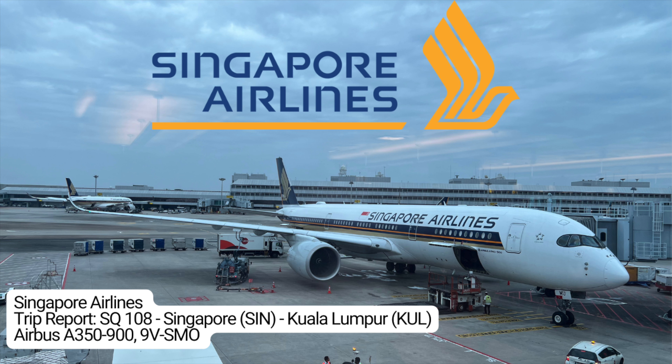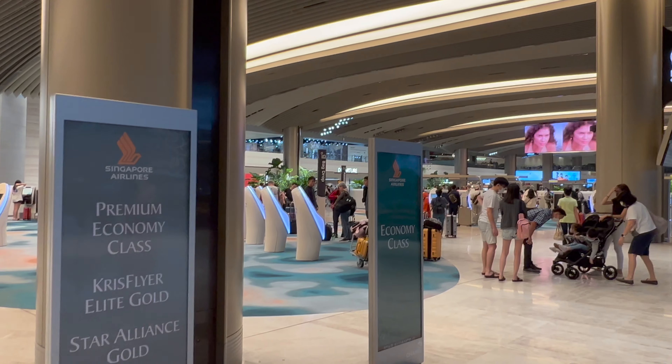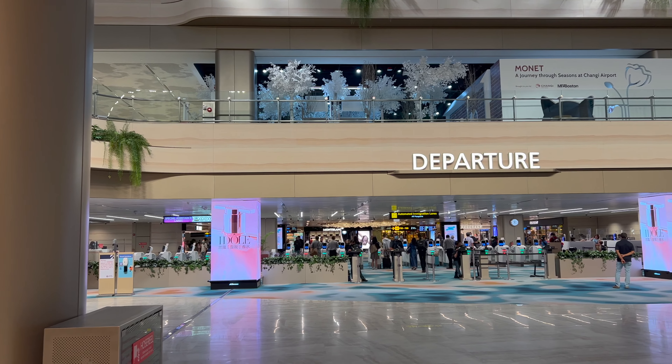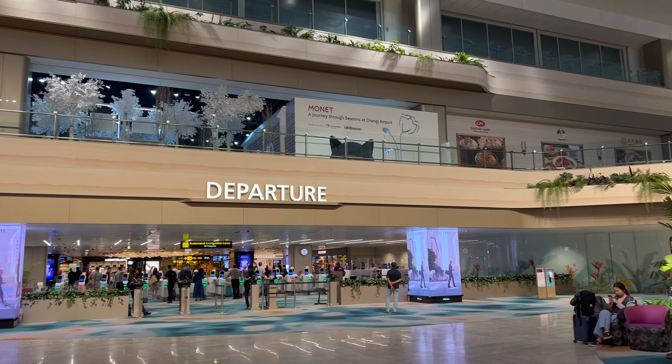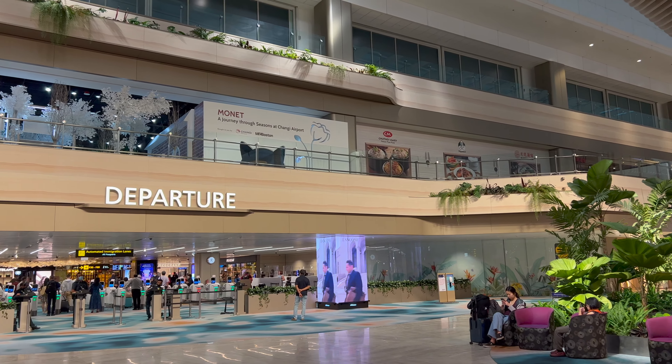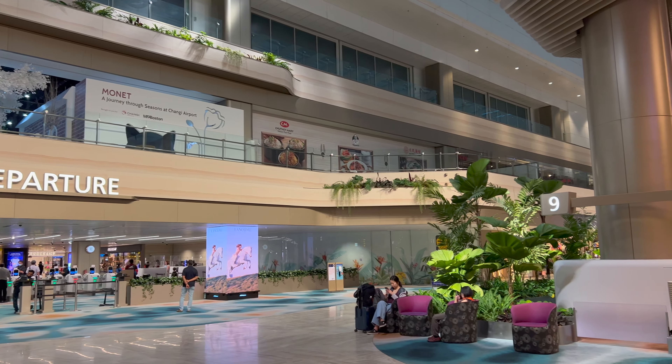Welcome to Terminal 2 here at Singapore's Changi Airport, considered by many the world's most beautiful airport — and it is definitely up there for me. Here's a nice view of the check-in area and just how spacious and beautiful this terminal is. After checking in and checking our bags, we proceeded to the departure area, where passport control leads you straight into the terminal.